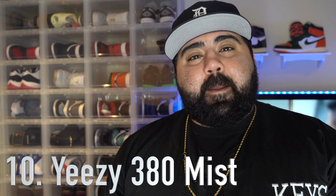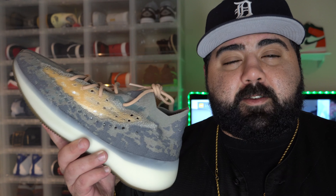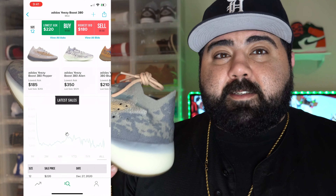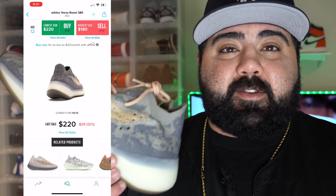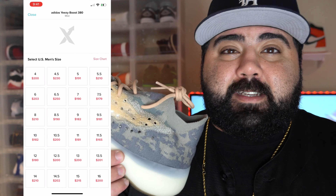Let's start off with number 10: the Yeezy 380 Mist. This sneaker released early March of this year with a retail price of $230. The market right now on these is doing under retail — prices are sitting right around $220 for size, which is $10 under retail. People are actually taking an L on these if you're selling them to StockX or GOAT.